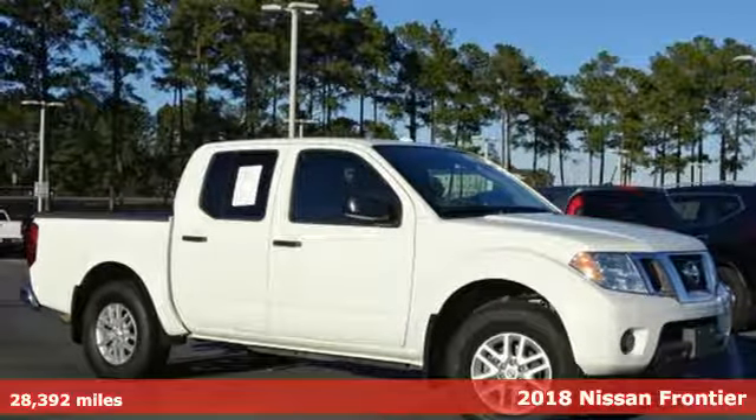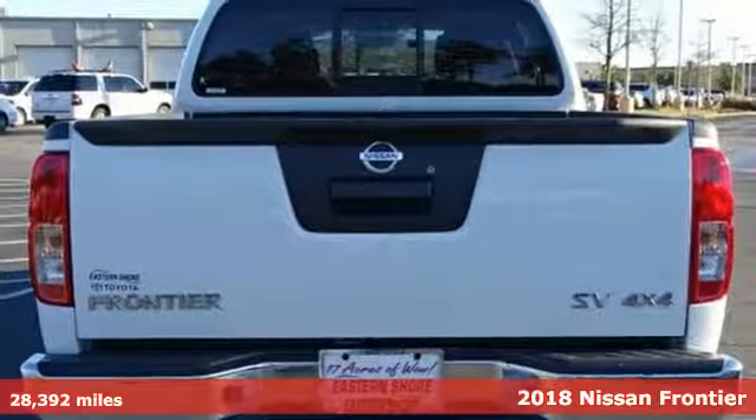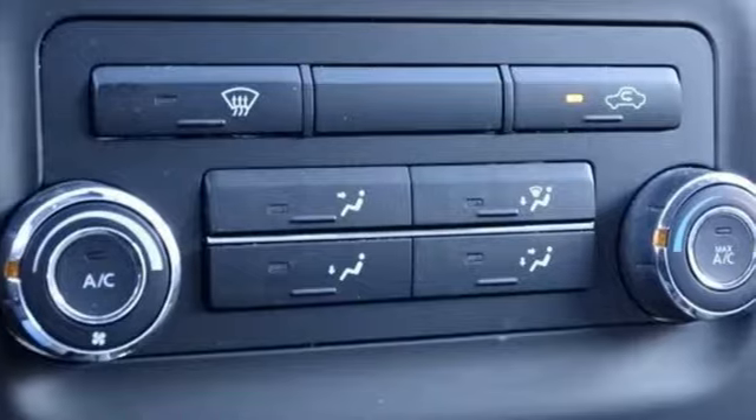Here's a 2018 Nissan Frontier. Nissan excites the senses, so you can enjoy the journey. It comes with features you need, and better yet, want.